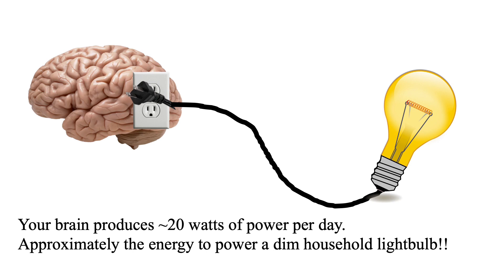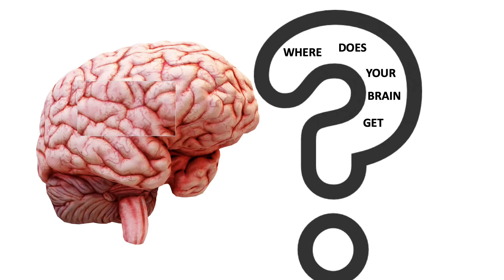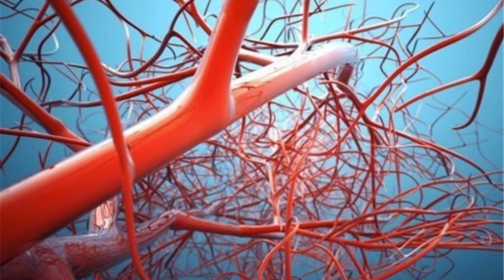So we need a lot of energy to go to your brain. But where does your brain get all that energy? Let's zoom in. Your brain is chock full of blood vessels. Your blood vessels are responsible for transporting all of the glucose to your brain, and then that turns it into energy.